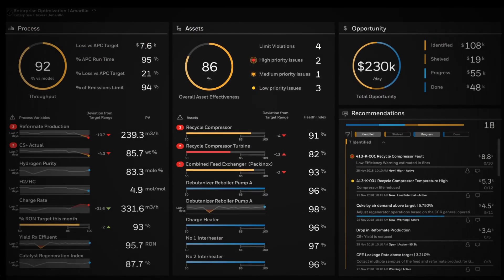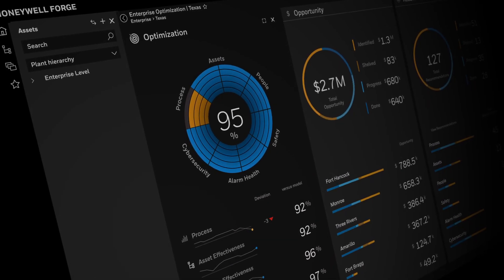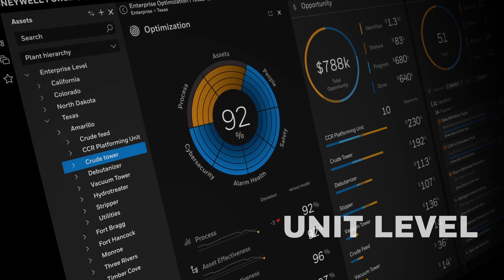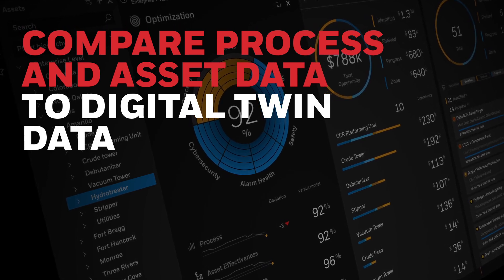Decisions based on your key performance indicators. Honeywell Forge for Industrial provides visual analytics at the enterprise level, the plant level, and the unit level by comparing actual process and asset performance against digital twin optimized overall performance.